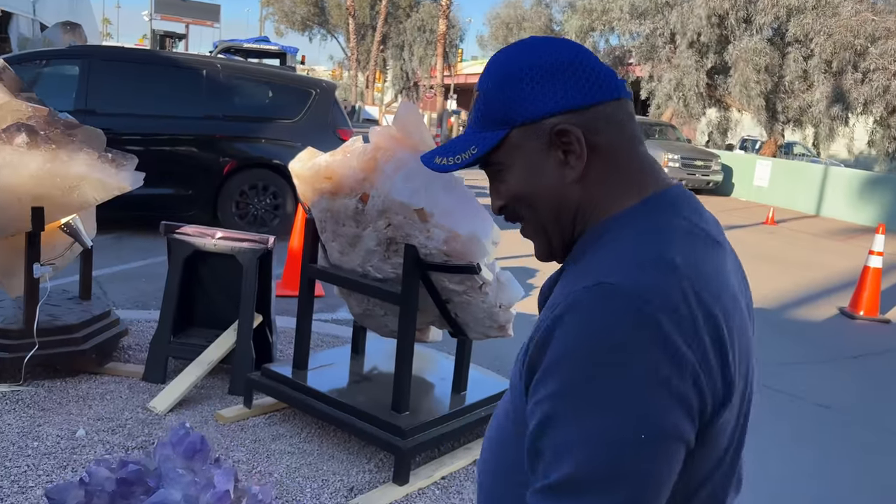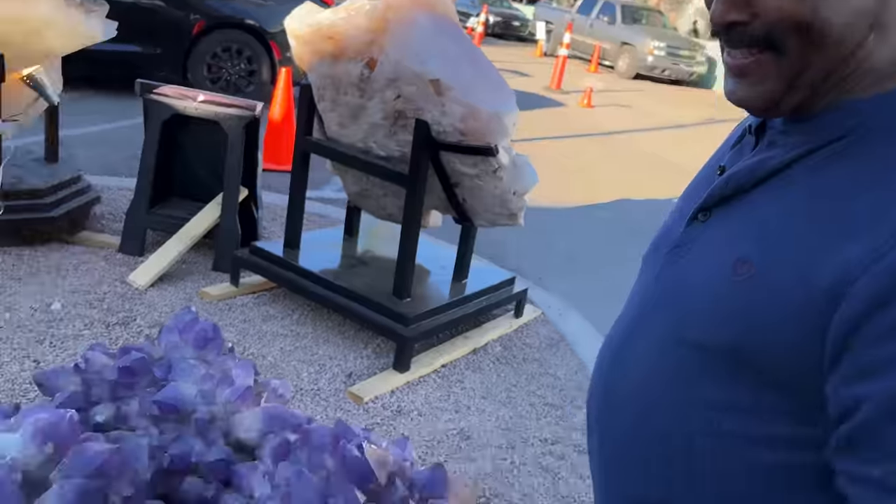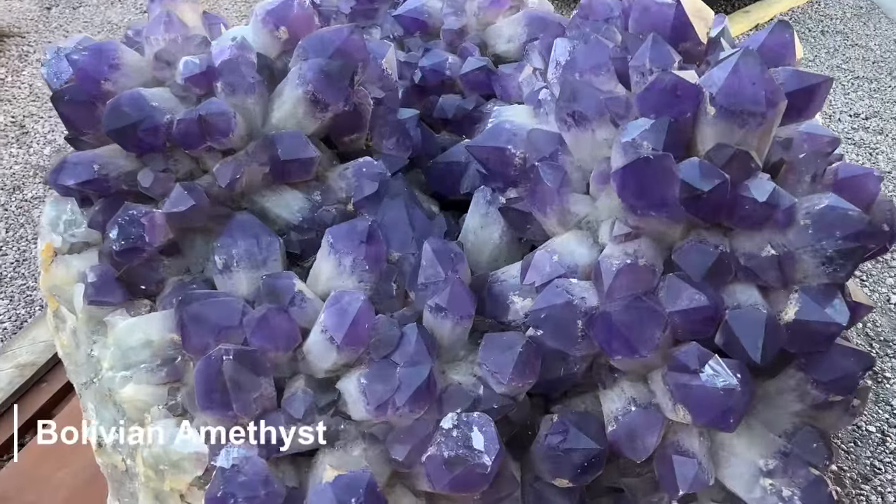Amos over here having amethyst dreams — do you think we can find some in the Carolinas like that? I don't see why not. Look at that — wow!